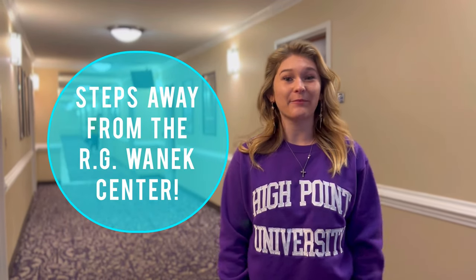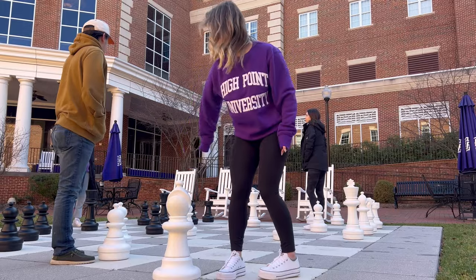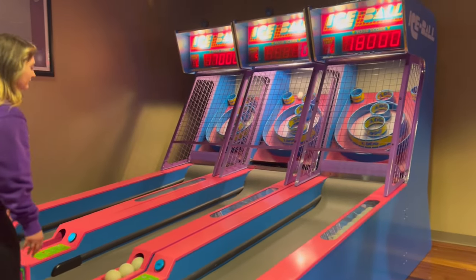Living in UC2 is so convenient because you're literally steps away from the RG Wannick Center. If you're living in UC2 you have communal areas to study and hang out with friends. Wondering where to hang out if you live in the RG Wannick Center? Well there's plenty of options — there are numerous spots outdoors to hang out, and on the inside you have the Great Day Bakery, The Point, the arcade, and so many more great options.